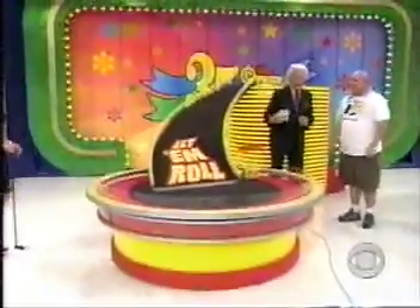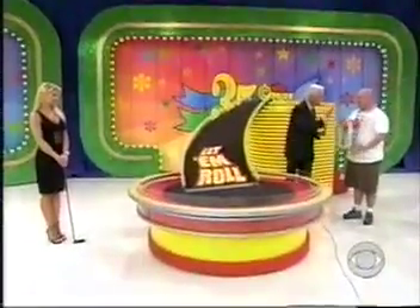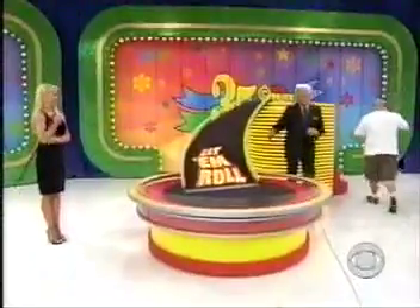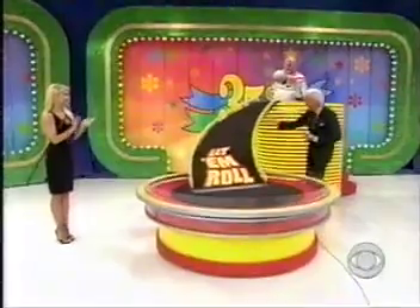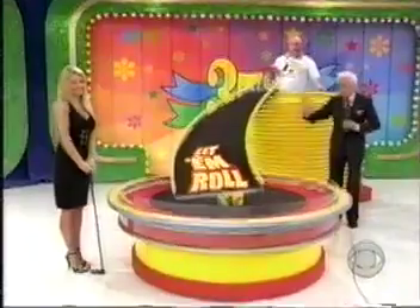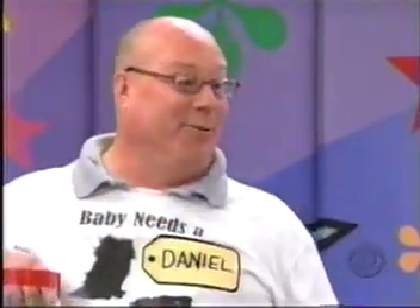On each of the cubes there are three cars, $1,500, $1,000, and $500. You need five cars in three rolls to win the car, but you can stop and take the money at any time. Daniel dumps the bucket and rolls — he has four cars in his first roll! Do you want to roll that one cube again or take $1,000 and quit? He wants to roll that one cube again.